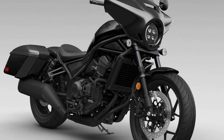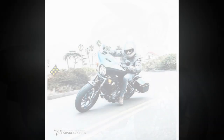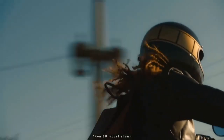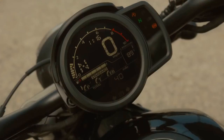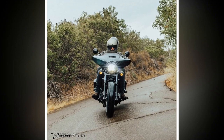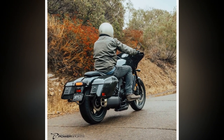Introduced in 2021, the Rebel 1100 derives its power from the liquid-cooled 1,083 cubic centimeters Unicam parallel twin, adapted from the Africa Twin but tailored for cruiser demands. Generating 87 horsepower and 72 lb-ft of torque, it falls slightly short of the Africa Twin's output, yet delivers peak torque at a lower rev range — 4,750 rpm versus 6,250 rpm. With a 270-degree crankshaft, the engine emits a V-twin-like rumble, employing distinct camshaft profiles and ignition timings for each cylinder.